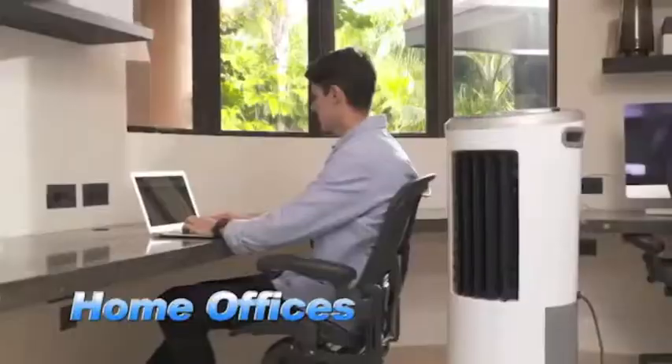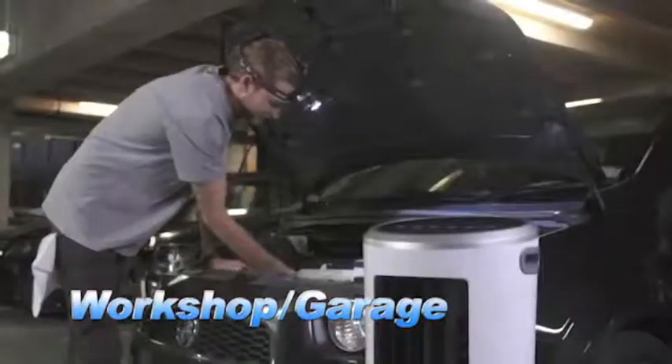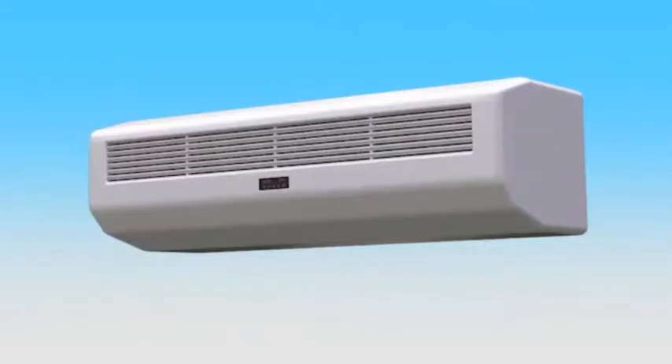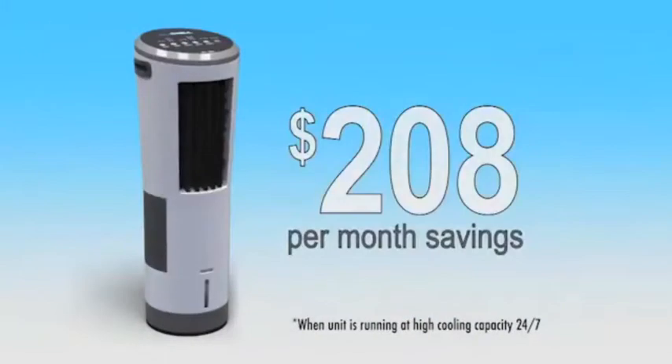Perfect for commercial spaces, home offices, your family room, your kitchen, workshop, garage, and your bedroom. And the best part is it costs only $7.90 per month running 24/7, compared to a wall-mounted unit that could cost $216 per month running 24/7. That's a savings of over $208 every month. InstaChill will keep you and your family in cool comfort all day and all night long.